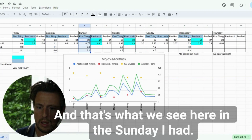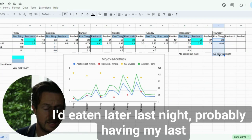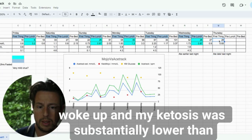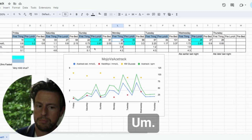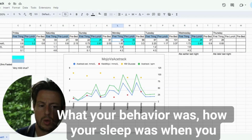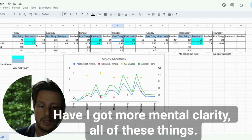On Sunday I had lower breath acetone having not worked out on Saturday. Thursday morning, having eaten later the previous night with my last bite around 9:30pm, my ketosis was substantially lower — 52 parts per million — compared to Wednesday at 67, Tuesday at 67, Monday at 58. You can't tell exactly what's going on, but you can make guesses based on your behaviour, sleep, when and what you ate, and how you feel subjectively — mood, irritability, mental clarity.